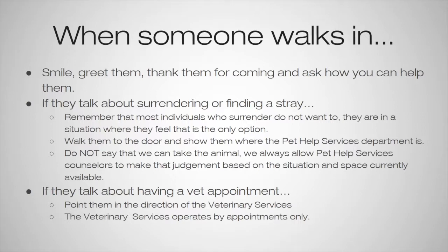If someone walks in and talks about surrendering or finding a stray animal, keep in mind that most individuals who surrender don't want to have to — they just feel like it's the only option. So we always want to handle it with a lot of respect and kindness. We don't want to be judgmental because we never know what the person's situation is.